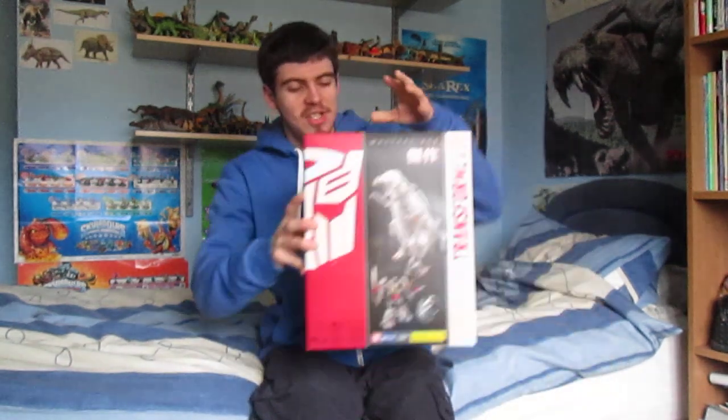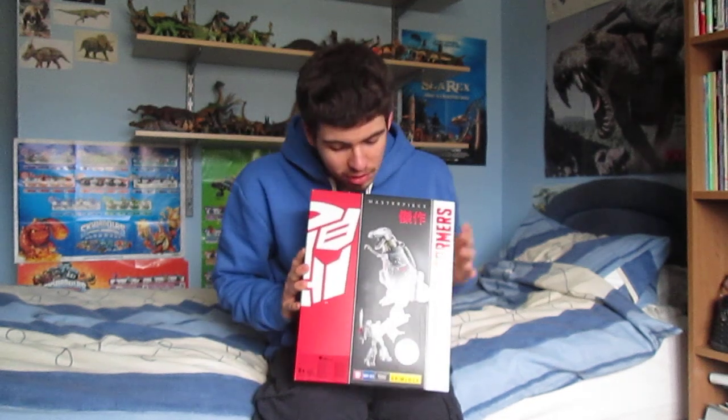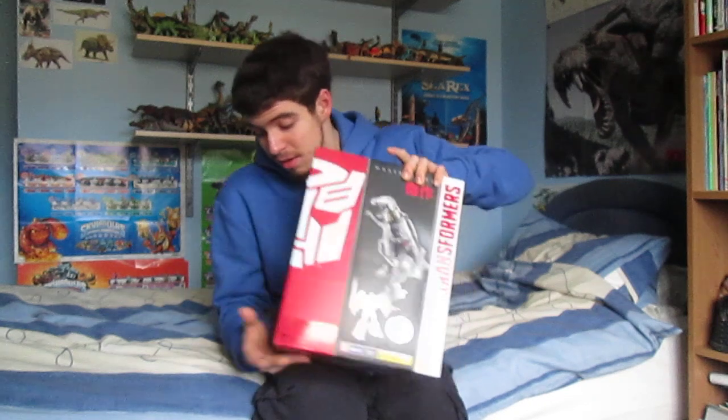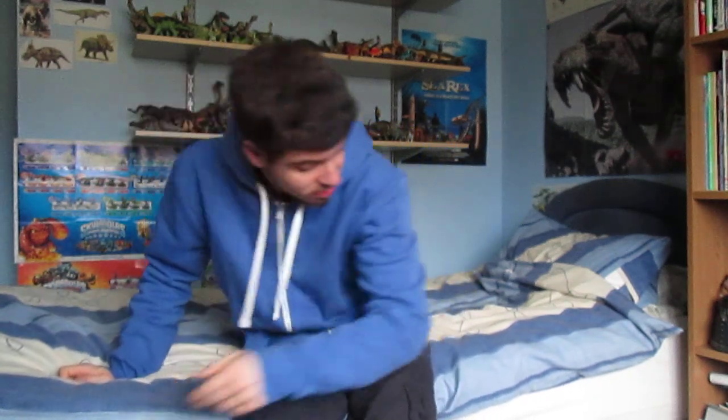So first of all, just a few bits — I got this. This is Masterpiece Grimlock, Toys R Us exclusive. I haven't opened him yet, but I might keep him in the box for now because I really haven't got a place to put him. So that's the first up.